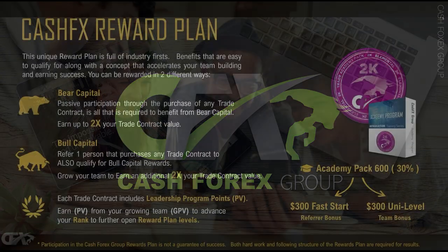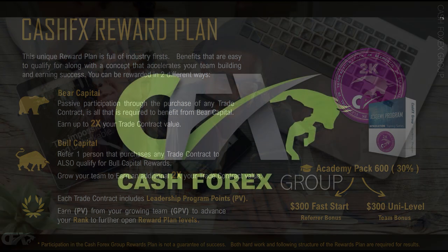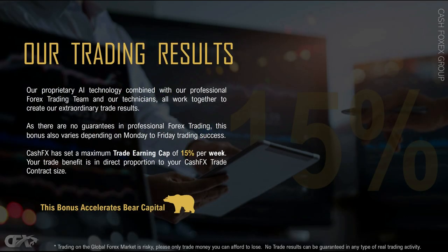In Series 1 we also broke down the difference between bear capital and bull capital. Bear capital is an opportunity to earn 2x or 200% of the value of the contract you start with, and the earnings come from the automated portion of CashFX. You can use the automated portion to earn up to 15% per week by really doing nothing. You don't have to learn to trade — you can just sit back and earn up to 15% per week.